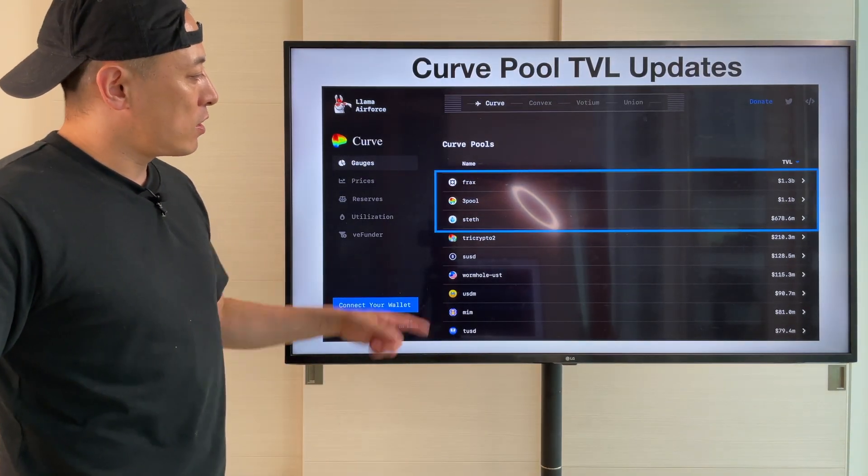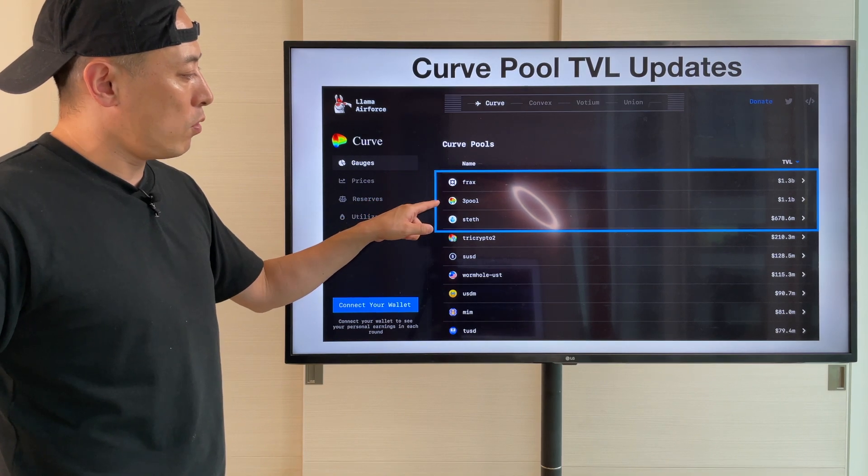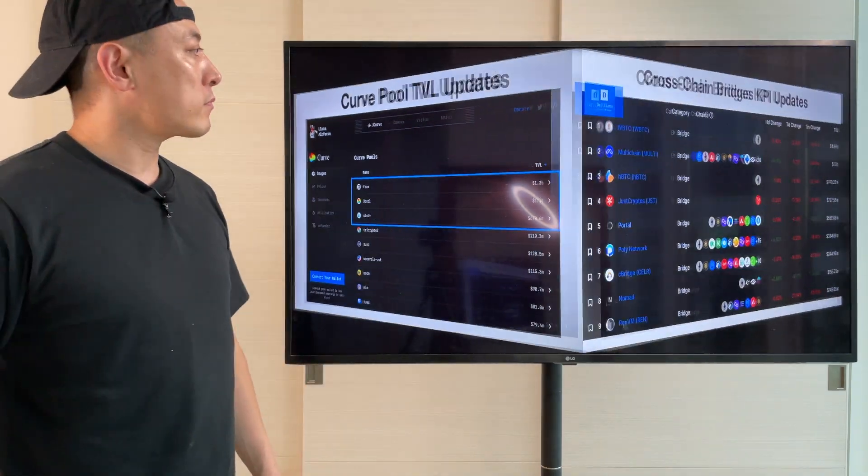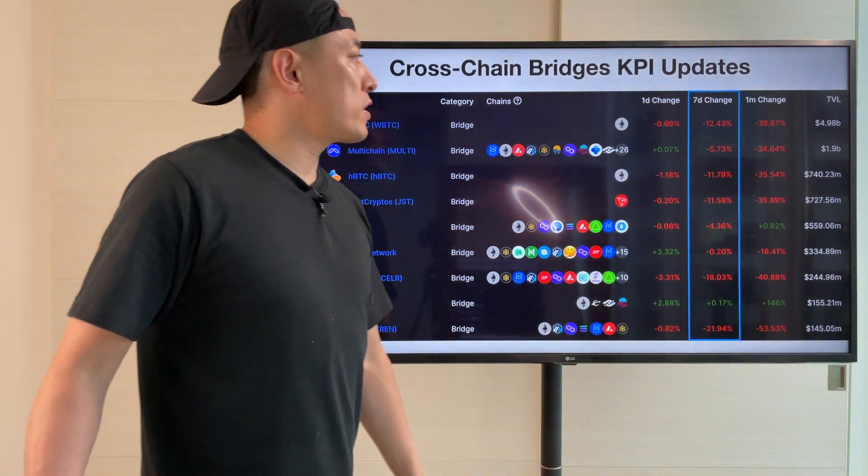Curve TVL updates: no big change. Number 1 is Frax, number 2, 3, 4, and then 3rd is STEs — no big change. Then Crash and Bleach KP updates: same thing, negative stats.